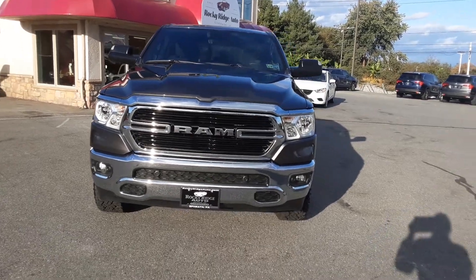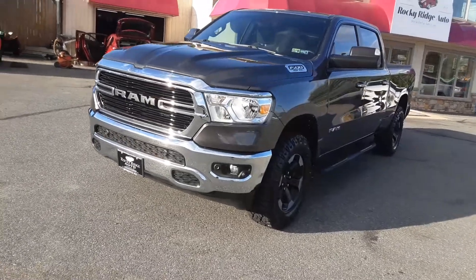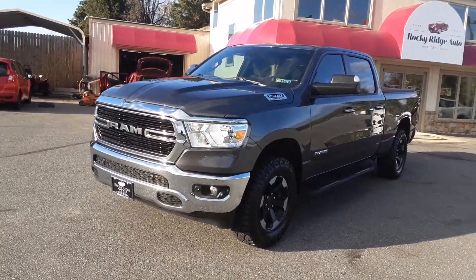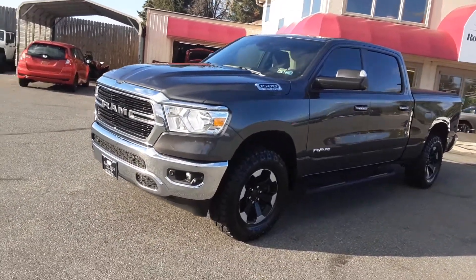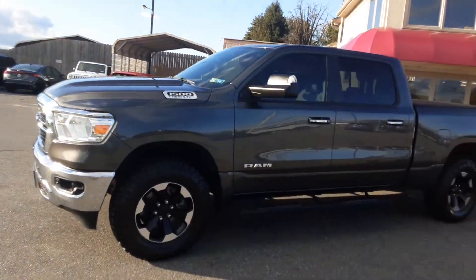Hi, everybody. Welcome back to Rocky Ridge Auto. My name is Kim. Today I want to show you a beautiful 2020 Dodge Ram 1500 Crew 4x4 — just a beautiful pickup.